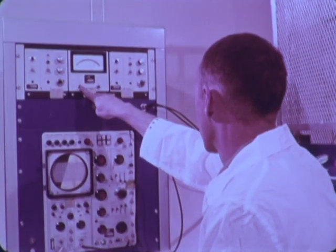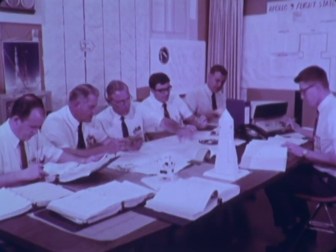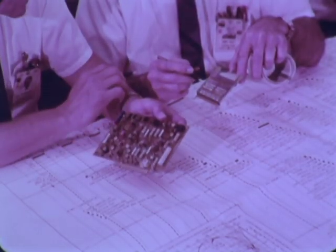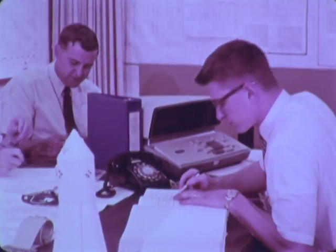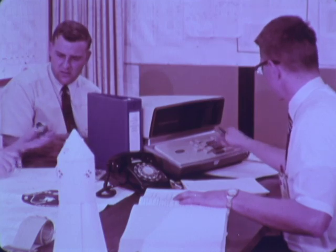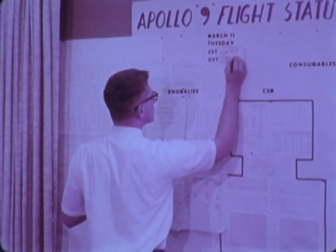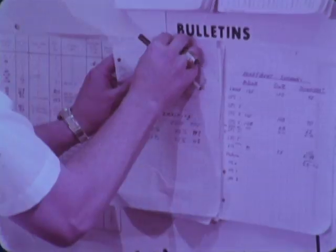To apprise NASA of how plans and requirements were being met, specifications and methods of evaluating conformance were established. In order to ensure the success of each mission, potential failure points which could cause loss of life, mission termination, or launch delay were identified and evaluated.